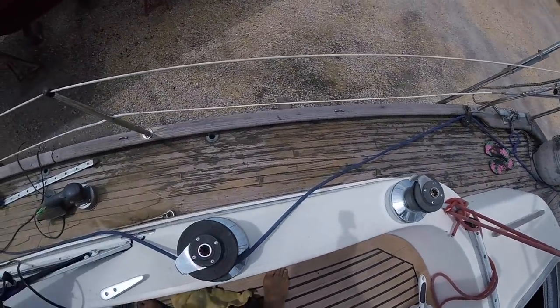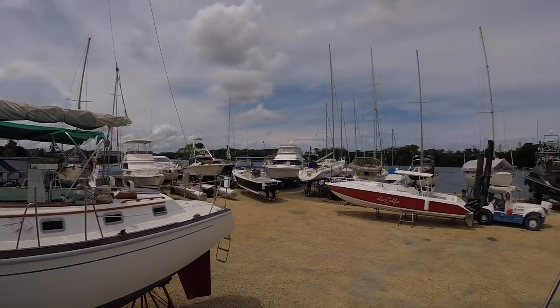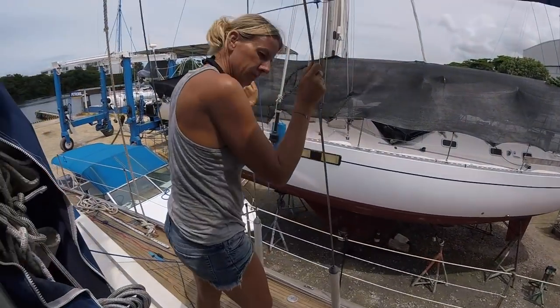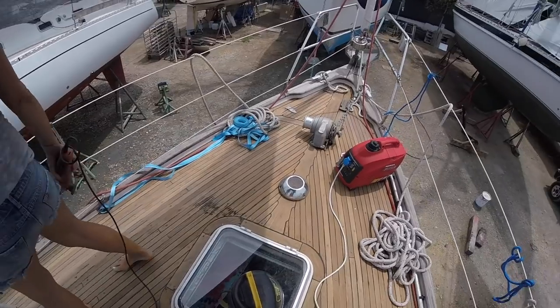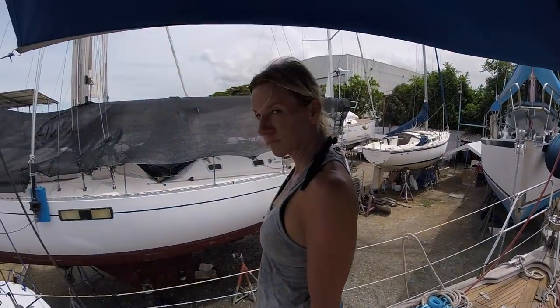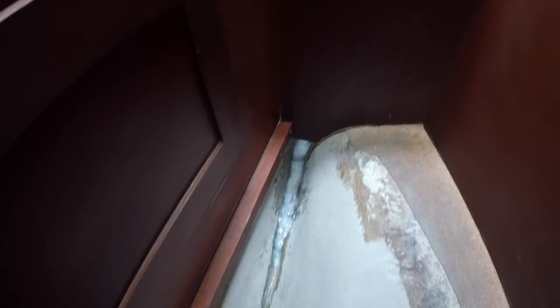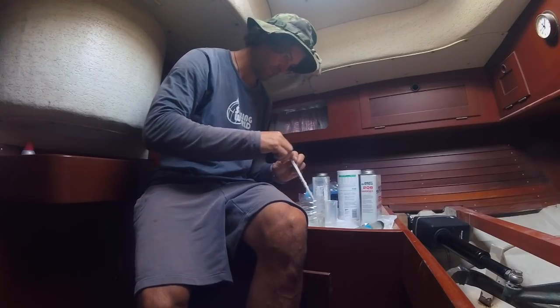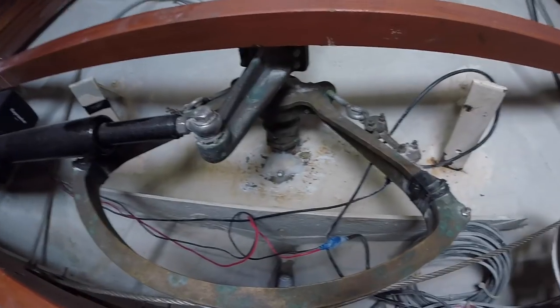We are still working on the teak deck here in the marina. Now we are working with epoxy. Inside the boat we did a lot of repairs — there was a little blister inside which we opened up, and now we are filling it again with epoxy. And here we have the grease press nipple installed.